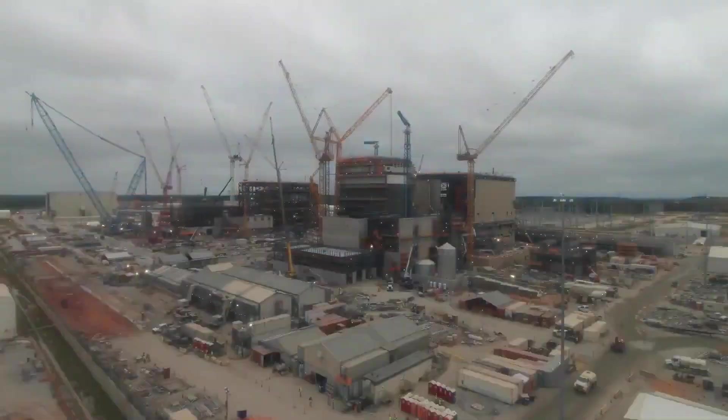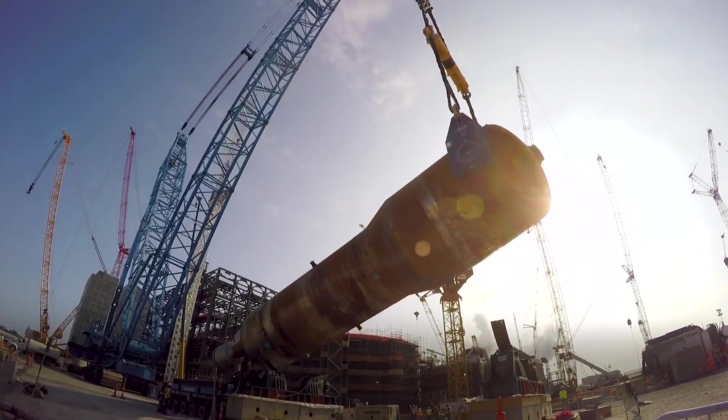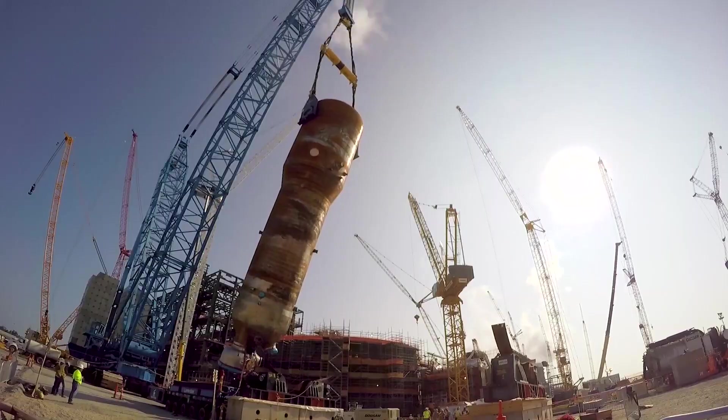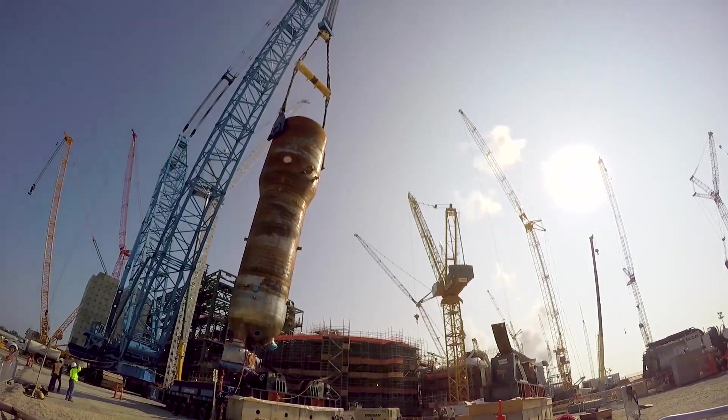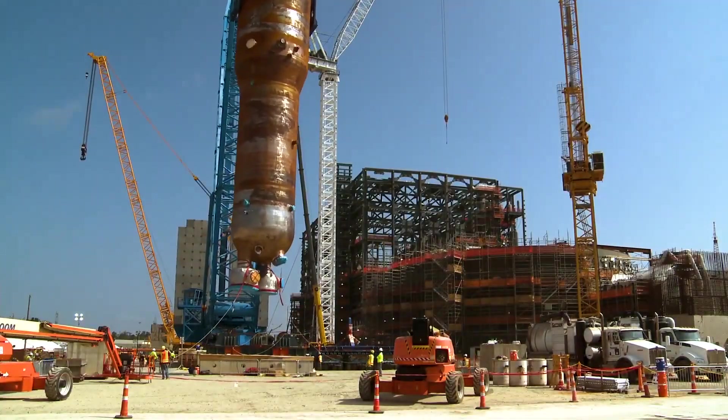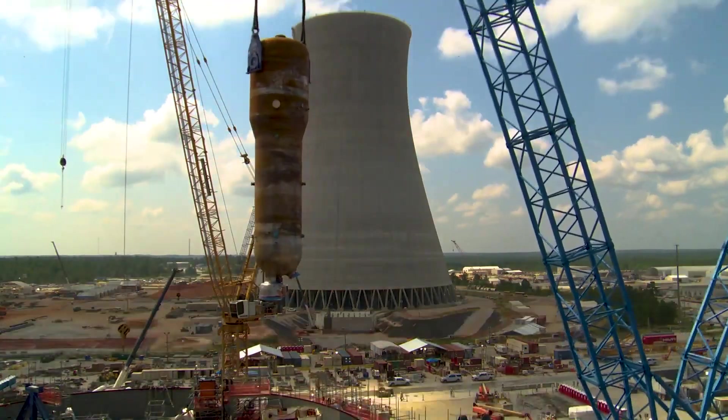Construction began in March 2013 with the pouring of the basement concrete for Unit 3's nuclear island, completed two days later. The assembly of the containment vessel started in June 2013, and by November 21, 2013, the basement pour for Unit 4 was also completed. Despite the progress, the construction schedule had been extended by at least 14 months.